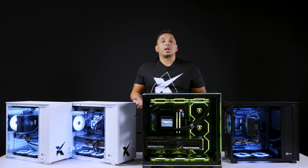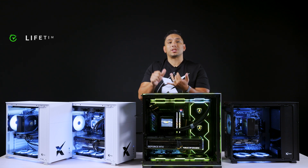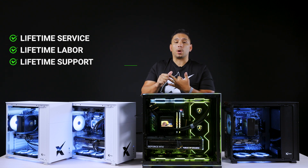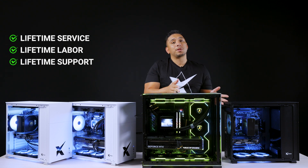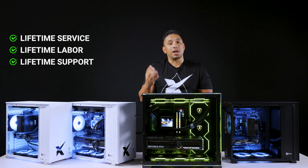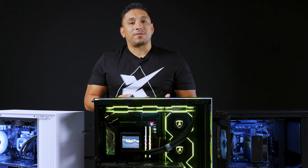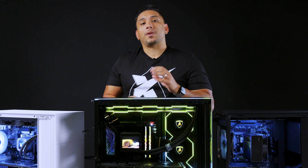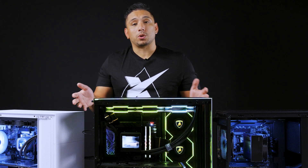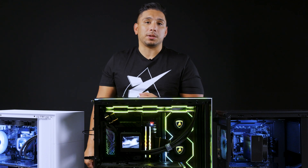One of the things we're known for is our warranty — and don't worry, these ready to rolls still have a warranty. You get lifetime service, lifetime labor, and lifetime support. The main difference between our custom configurations and our ready to rolls is that ready to rolls have a three-year parts warranty, whereas our custom configurations have a lifetime parts warranty. If you ever have any issues you can reach our tech service 9 to 5, Monday through Friday.